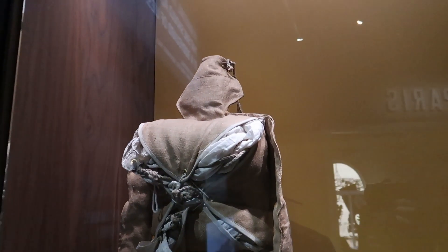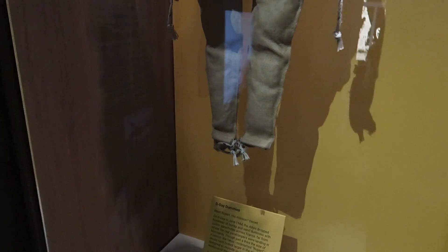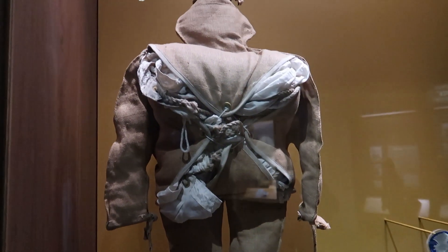These were fake paratrooper dummies that were dropped prior to D-Day as a deception — to fool the Germans as to where troops were actually landing.